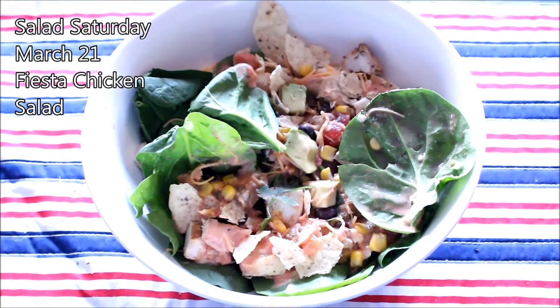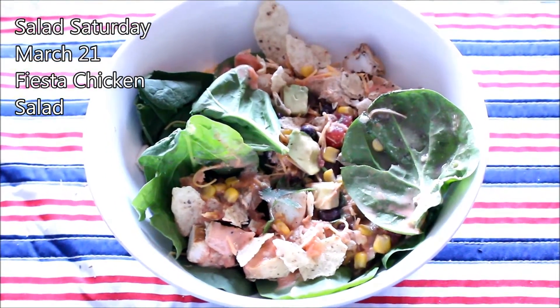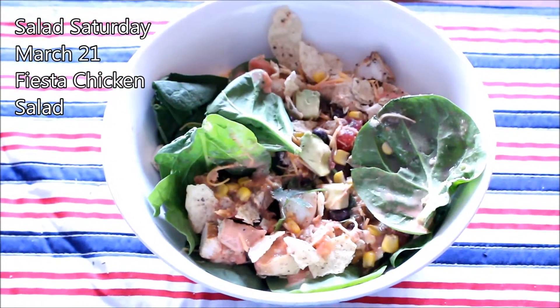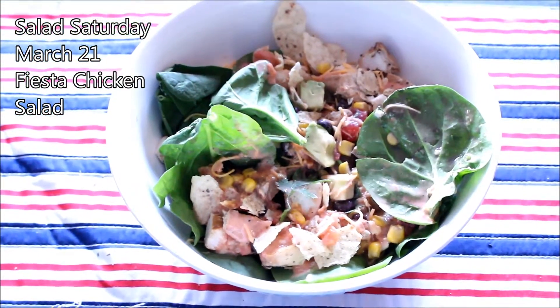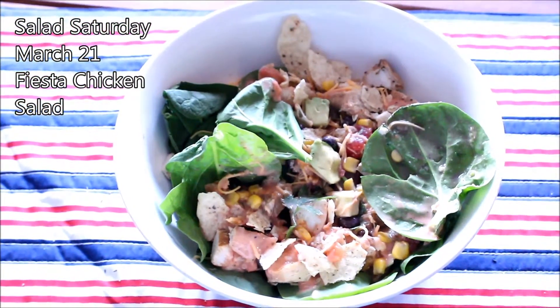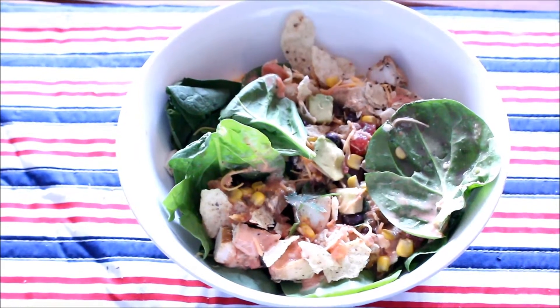It's Saturday and we are having Fiesta chicken salad. Our base is spinach, there is some grilled chicken that I marinated in a raspberry vinaigrette. We have black beans, corn, cherry tomatoes, avocado, a few crunchy chips on top, and a dressing that's a combination of light ranch and a little bit of salsa. It is delicious.